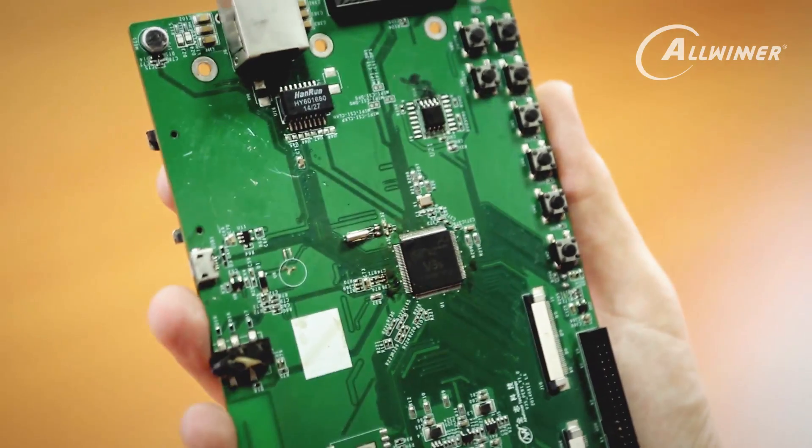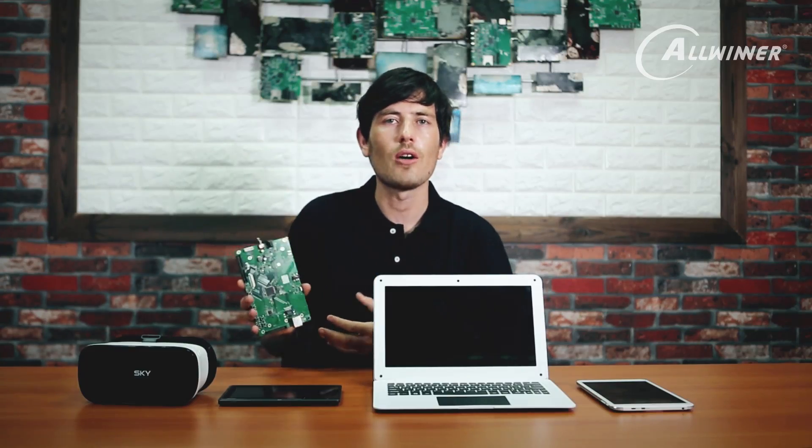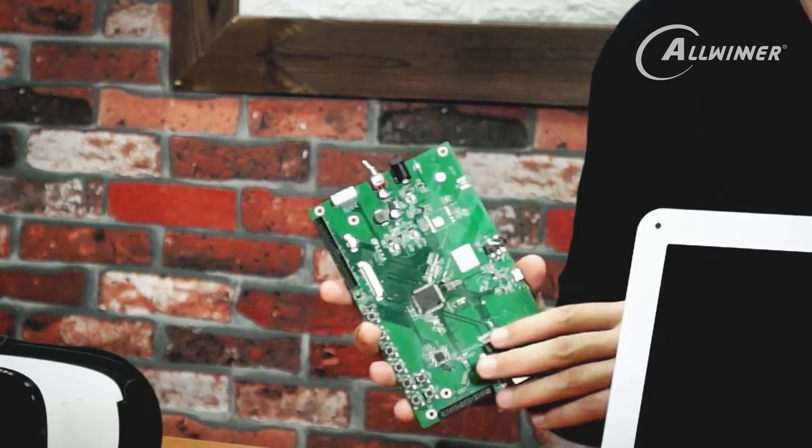Here I have a PCB, and on this PCB you can see one of Allwinner's V-series processors. This would be used in something like a video camera, some kind of security device or video device. And in front of me, as you can see, we have some other products that feature our processors.